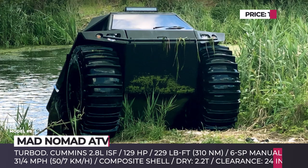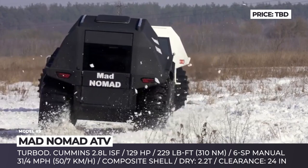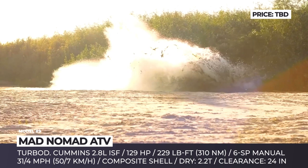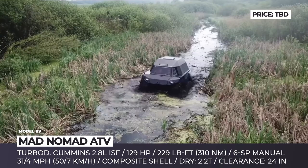Mad Nomad ATV. Joining the club of low-tire-pressure ATVs is yet another startup from the Eastern European capital Kiev, Ukraine. The Nomad was designed by a team of veteran officers and extreme sports enthusiasts. Therefore, the vehicle has serious off-roading skills that would be perfect for rescue, geological, hunting and even military missions. This ATV puts to work a reliable Cummins 2.8-liter ISF turbo-diesel engine with 129 horsepower and 229 pound-feet of torque, controlled via a six-speed manual transmission.